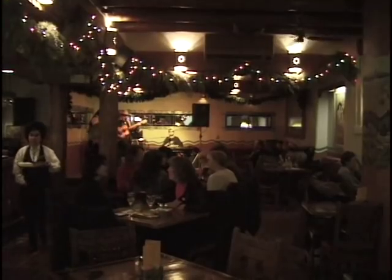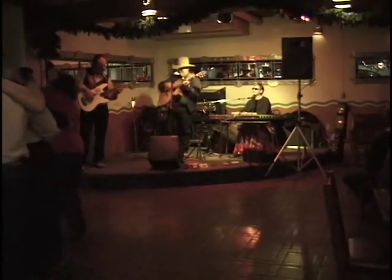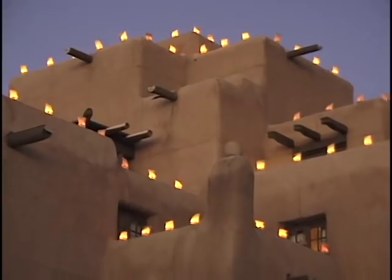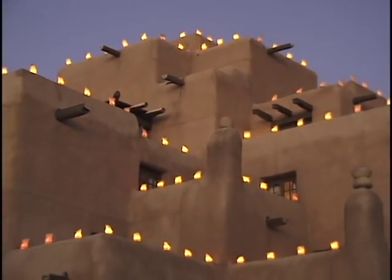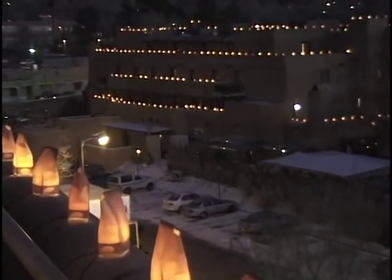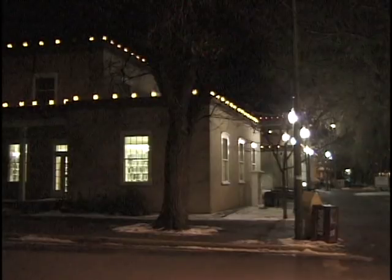Our visit to Santa Fe is drawing to a close, but the program's not over yet — we're just halfway through. We'll be taking you shortly up north to Taos, another beautiful town in New Mexico. Hope you've enjoyed these highlights of the great city of Santa Fe, the capital of New Mexico. It has an amazingly proud history and a thriving contemporary scene. Some more views of the city at twilight with the distinctive luminaria lights you find throughout the southwest during the Christmas holiday season.